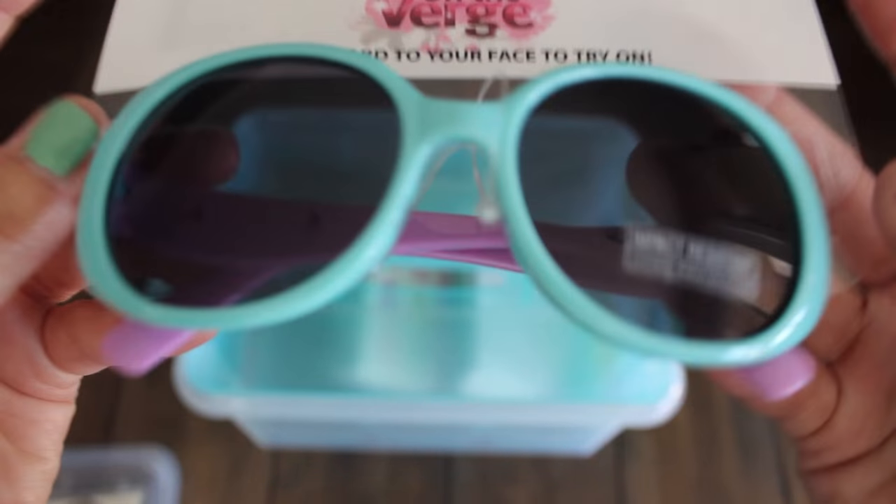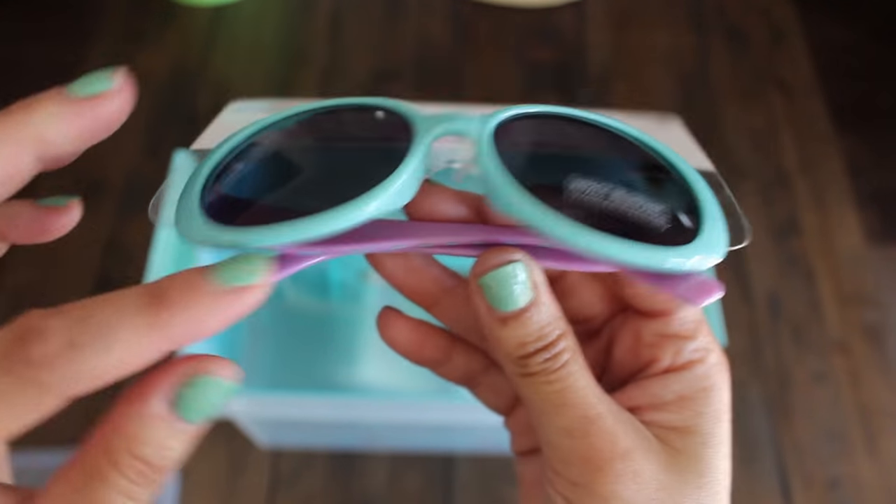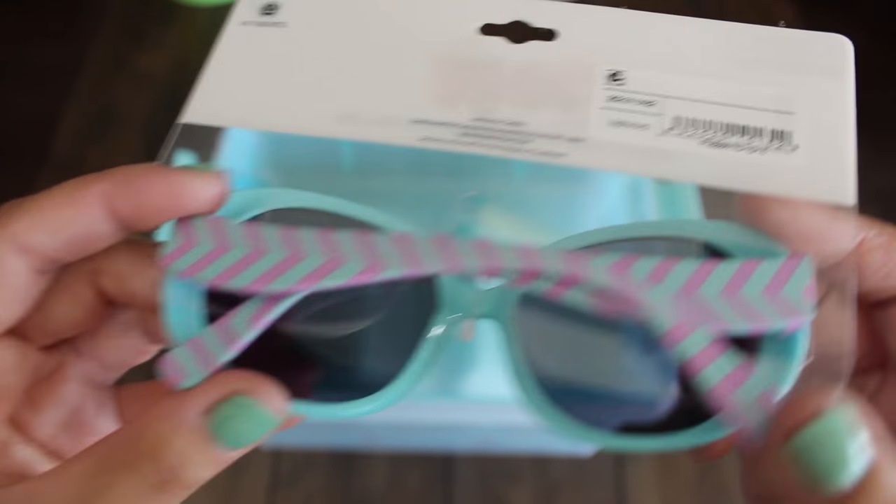And some new sunglasses for the girls. This one's cute — I like the teal blue. And we got the chevron stripes with fuchsia pink and teal.